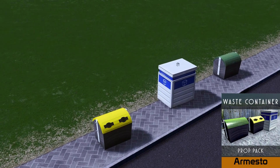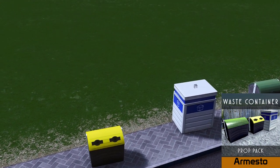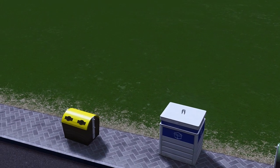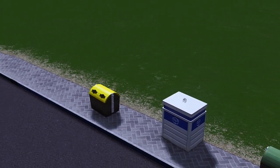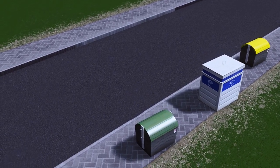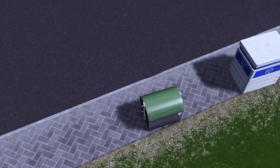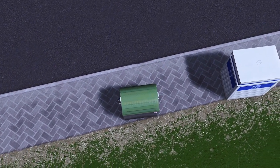Up next is some more rubbish from Ernesto — I'm joking, it's his waste container prop pack. These containers are not so similar to the ones I'm used to seeing in the UK; they're based for Lugo, so if you're building something around that sort of area these will be very suited for you. Fantastic models.